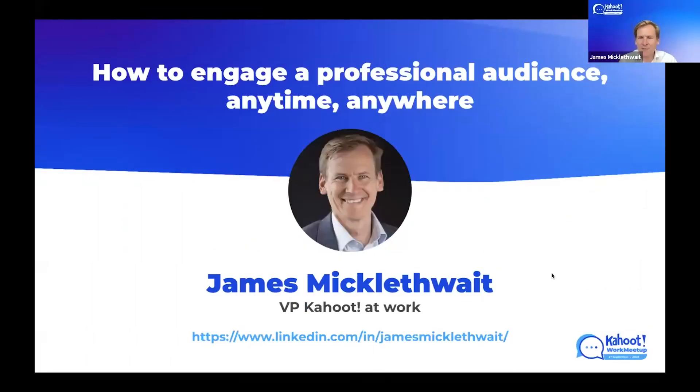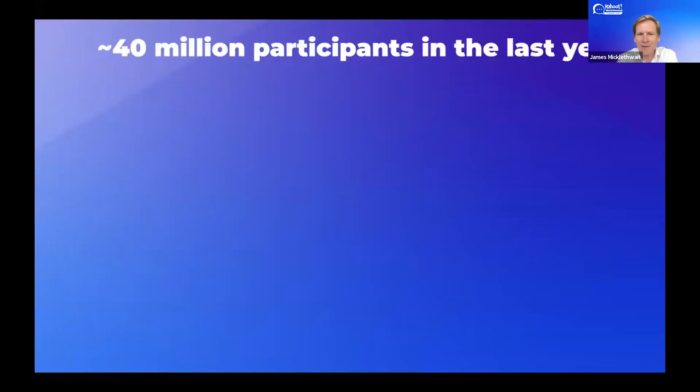My name's James Micklethwaite. I'm VP of Kahoot at Work, and I'd like to just jump straight in right now and get going with the presentation.